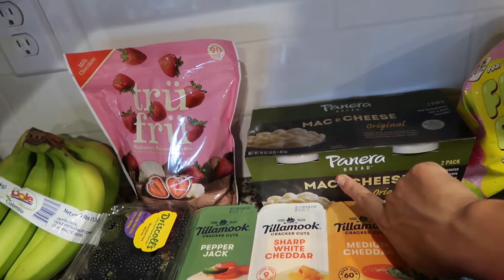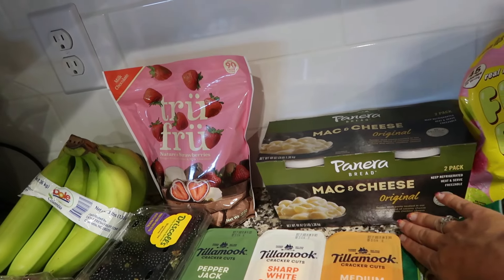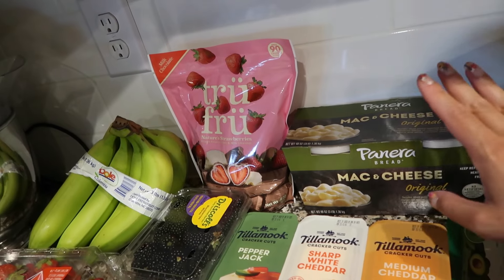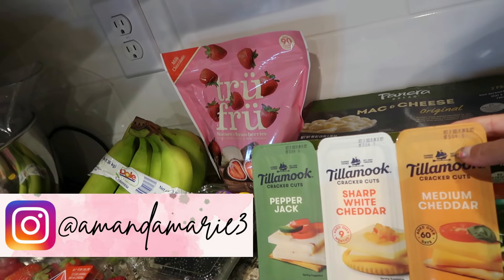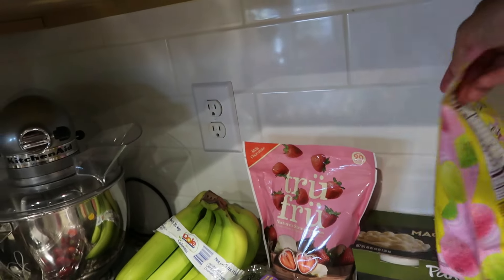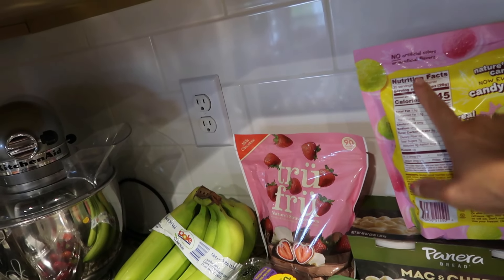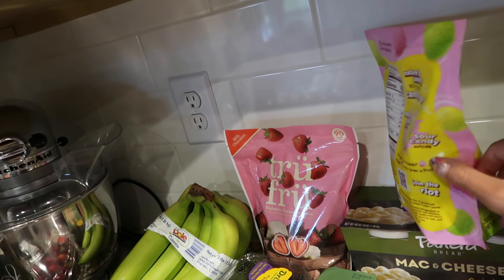Panera Bread mac and cheese — I thought this would be nice for the babies, they love mac and cheese, and this one is high calorie. Our twins are technically in the smaller percentile, so it's okay if they eat a little bit more; they want them to gain more weight and get bigger. We got this Tillamook pepper jack, sharp white cheddar, and medium cheddar cheese pack — our family loves cheese. Back here I found the Fruit Riot sour grapes, which were new to me. I think they're gonna taste like sour patch kids in grape form — they're coated grapes, dye free and no artificial flavors.